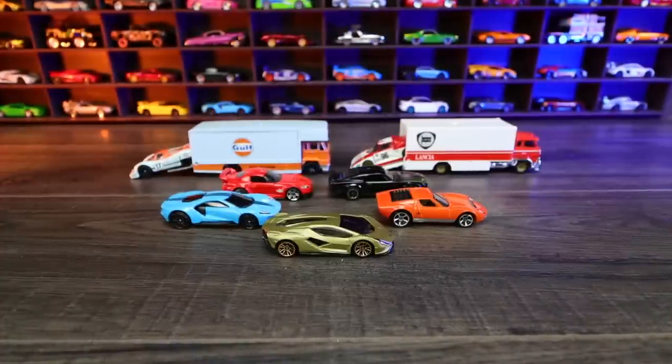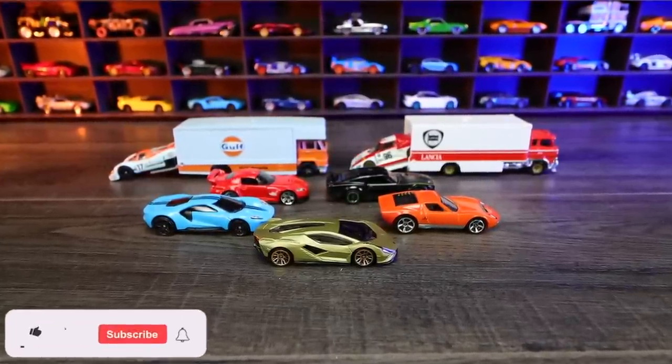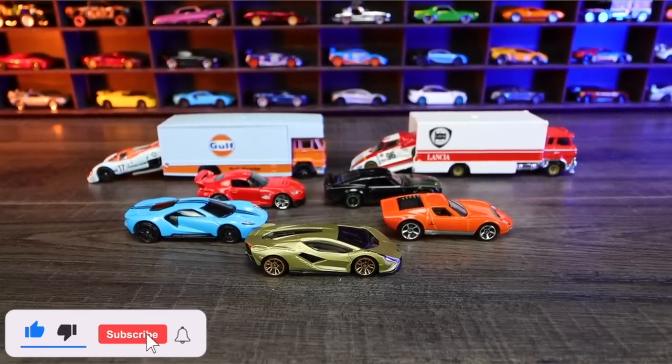What a great lineup of cars that we opened up today. Let me know which ones you see here that you have added to your collection already, and which ones you're looking for.